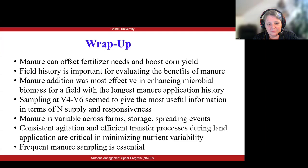Carlos showed you that manure is very variable across farms, across storages on the same farm, and also across spreading events. That agitation component is a really big one in terms of folks that have liquid manure storages. Consistent agitation and then efficient transfer processes during land application seemed really critical in minimizing nutrient variability. The idea is if we know better what is in the manure, we can better manage it.